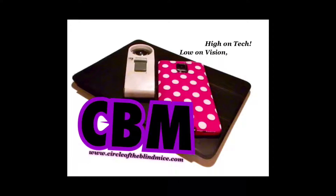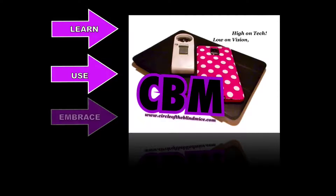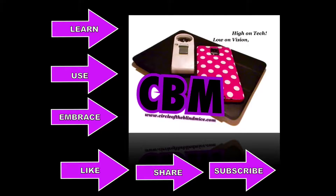Here at Circle of the Blind Mice, I bring you these videos because I believe technology enriches the lives of those of us with visual impairments. My mission is to help you learn tech, use tech, and embrace tech. Please like and share this video to help spread the word to your fellow blind mice. If you're new here, please subscribe for new videos every Wednesday. Thanks for watching.